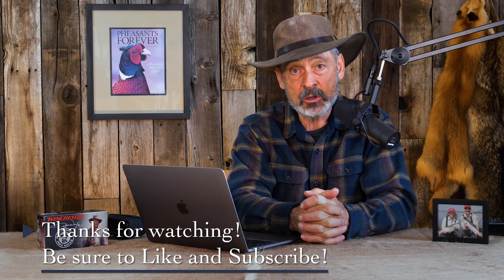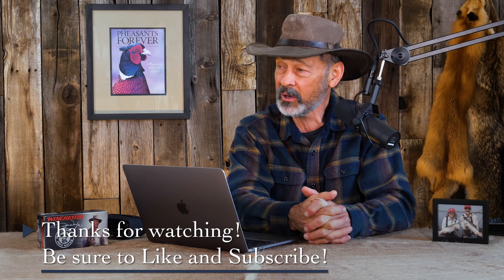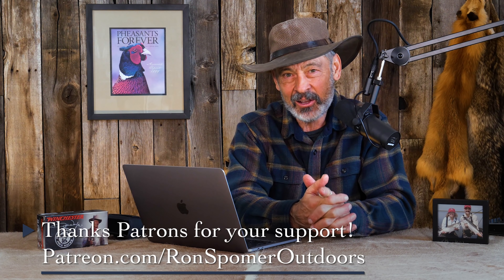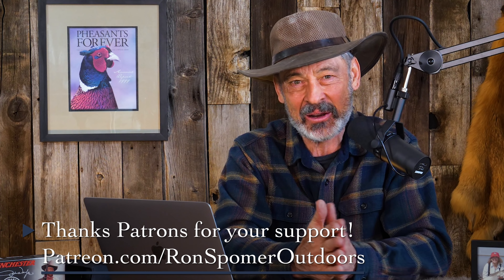This is getting to be the end of our time today. Ron Spomer here, thanking you for watching and inviting you to subscribe to the channel. Give us a thumbs up if you can — we need all the help we can get. I'd love to thank our patrons for supporting us on Patreon. See you next time, everybody. Hunt on us and shoot straight.